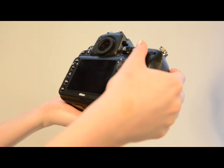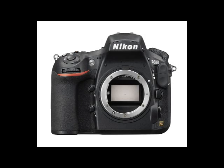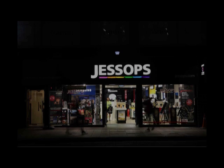Finally, Nikon have introduced a new shutter box mechanism which reduces vibrations inside the camera to keep ultra sharp quality on your images. So pre-order yours today by popping into one of your local Jessops stores or visiting Jessops.com.